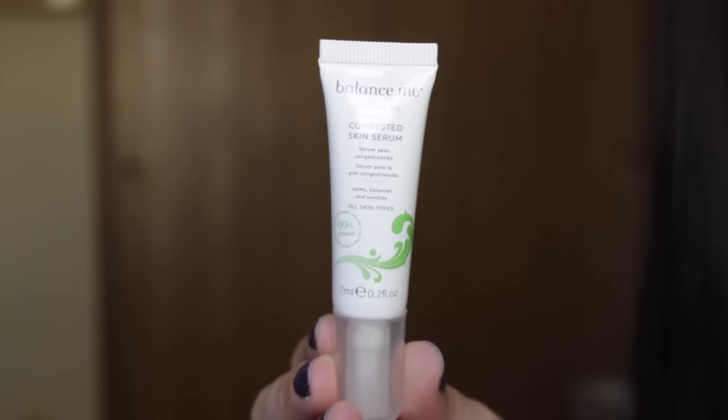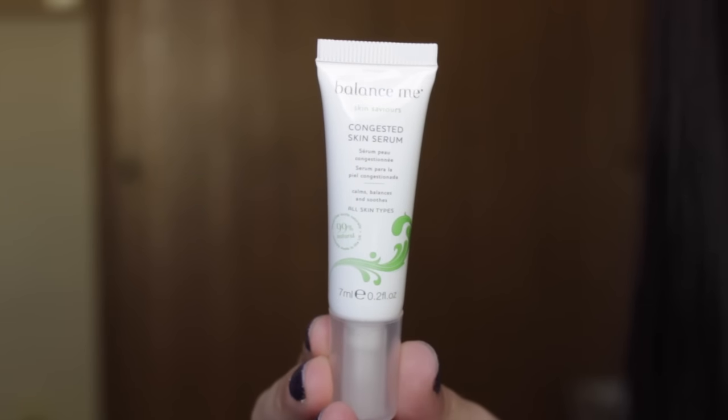The next thing that I see is the Balance Me Skin Saviors Congested Skin Serum. It's supposed to calm, balance, and smooth. This is 0.2 fluid ounces, and a full size of this is usually $30. It's supposed to help fight blemishes, refine pores, and balance skin without drying. My skin has been breaking out a lot lately, so maybe this will be good for me. Maybe I'll actually really like this one, so hopefully that one is good.